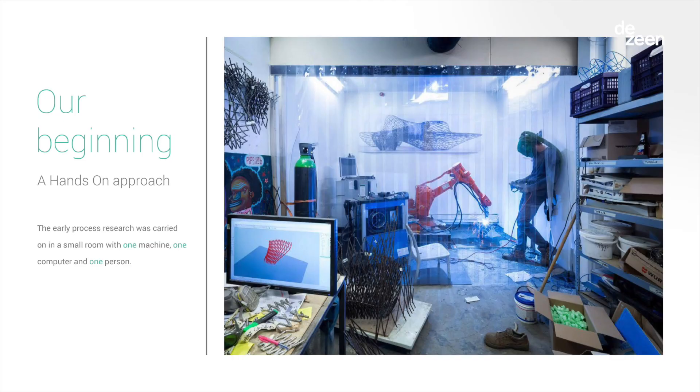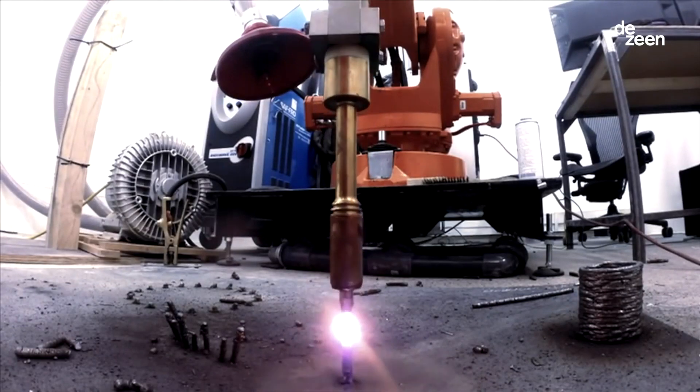The background for this is that things are open. Technology has never been more affordable than it is now — never in the past. You can buy a robot, go online, and find the instructions to use that robot. You don't even need to go to university. So we began, and it was a very hands-on approach: one person in one room with one robot, doing a lot of testing.